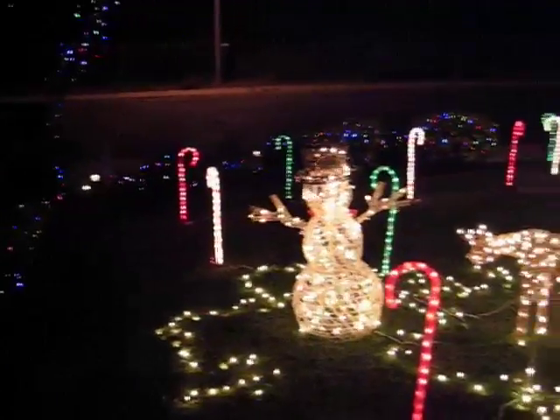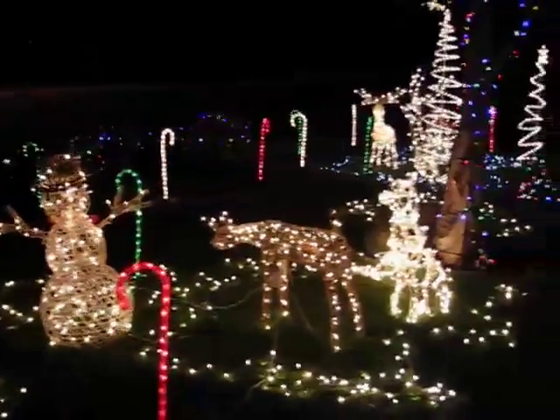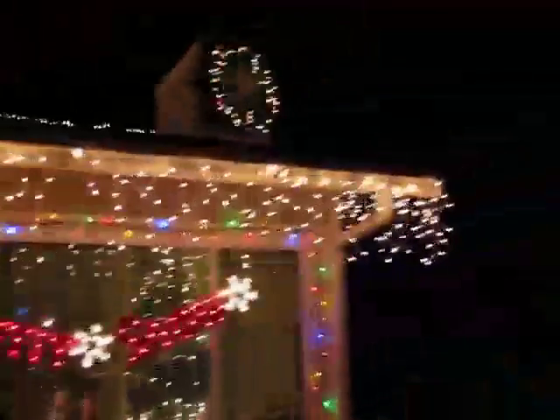Lights all around the house. Got light up snowflakes on the fence. Kind of a view from looking out — what it would look like standing at the house. Most of these lights are LED lights, except for the icicle lights; they're the regular old fashioned lights.